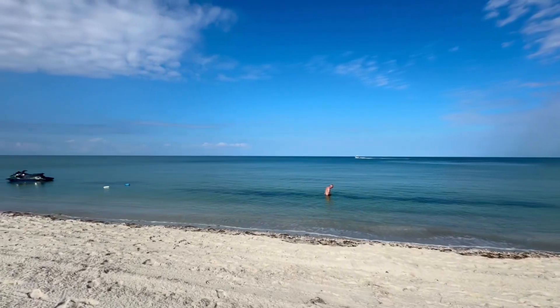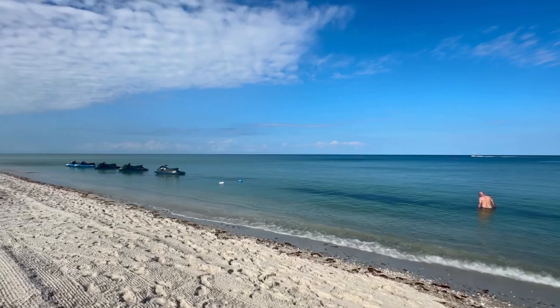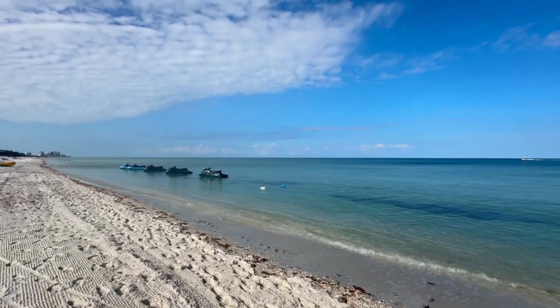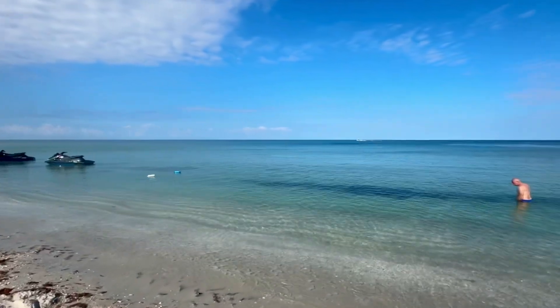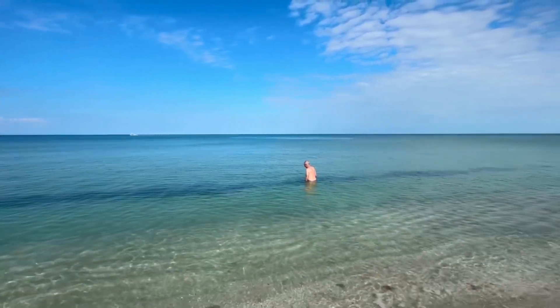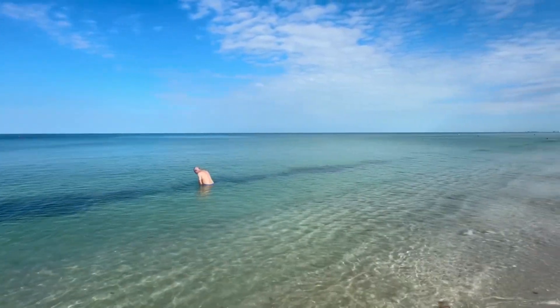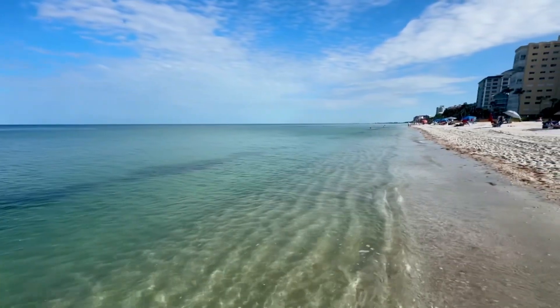If it wasn't for that red drift algae — which, by the way, isn't going to hurt you. It's not harmful, non-toxic. Don't worry about it. If you can get over the sight of it, you'll be fine. That water is really starting to clear up. Another day of it being calm like this and it should be looking really, really good.